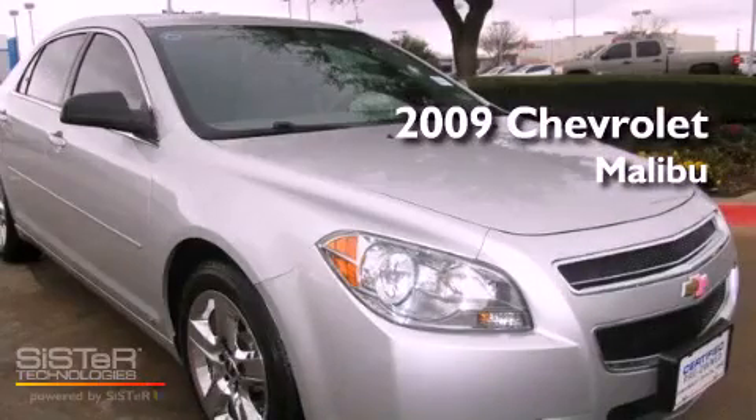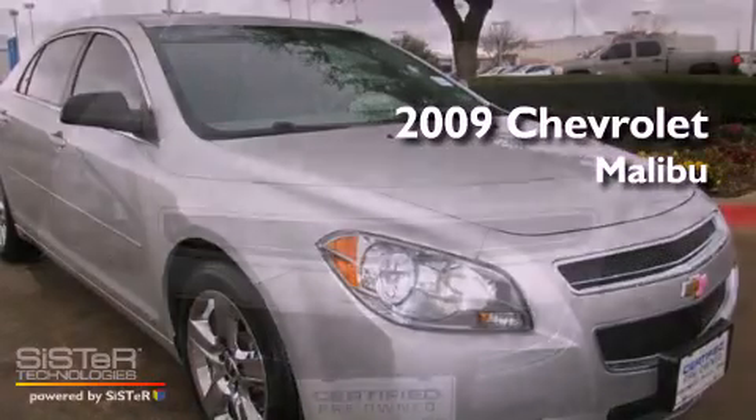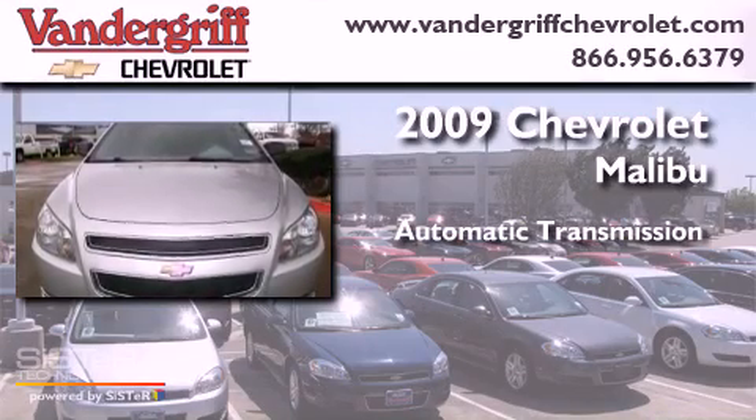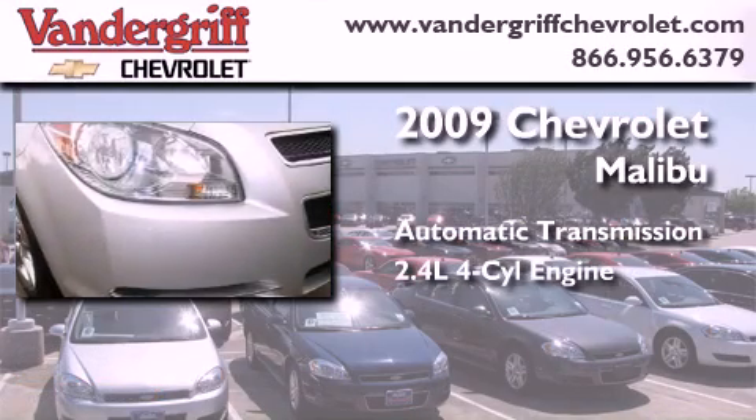This is a certified pre-owned 2009 Chevrolet Malibu. This car has an automatic transmission and an inline four-cylinder engine.